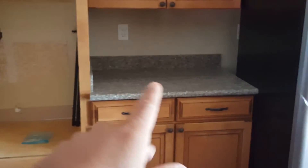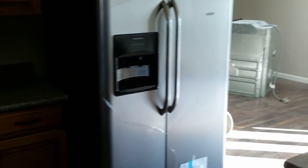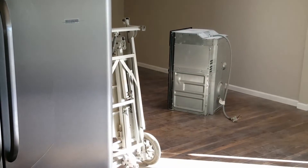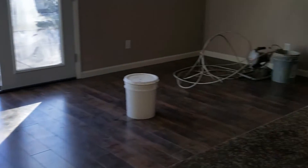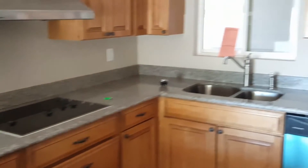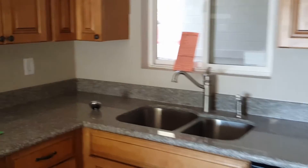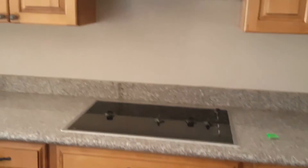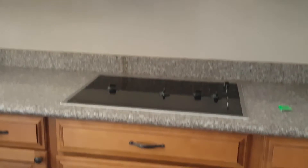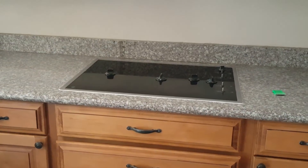All the countertops have already been installed. The fridge is here. We already took out the double ovens that were here before. All the countertops have been completed — stainless steel all the way around. The guys who do these countertops do an amazing job. You can't even tell the seams. Everything stainless steel, just so that it all matches.